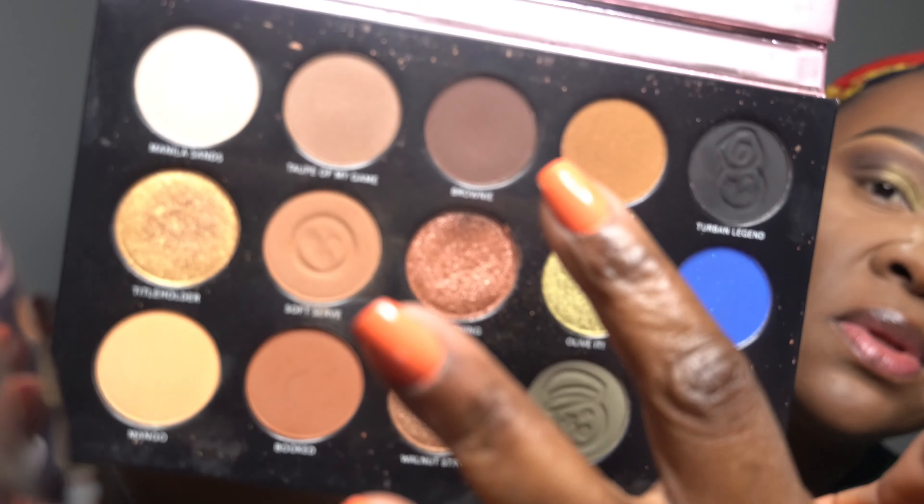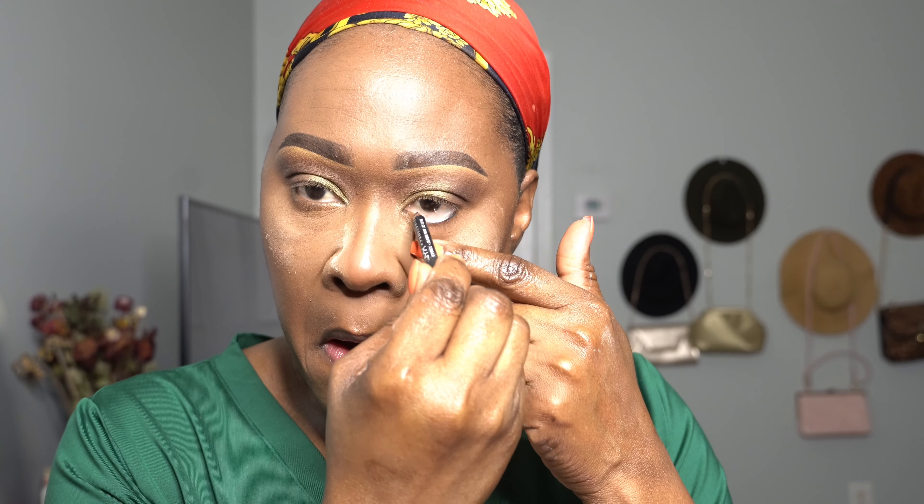I jumped to do the other eye so the video isn't too long. Now I'm taking a flat brush with the brown and that green color to smoke up my lower lash line. Before I do that, let me put on my eyeliner so I can smoke it out properly. I'm going to put on my NYX Mini Black Liner. Now let's get those two colors and try to smoke out the black so it doesn't look too harsh.